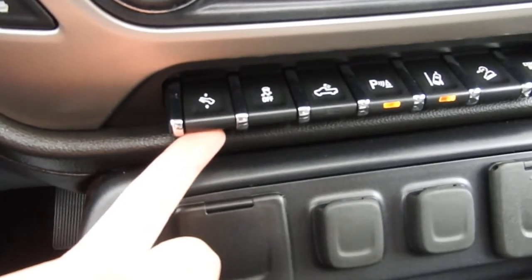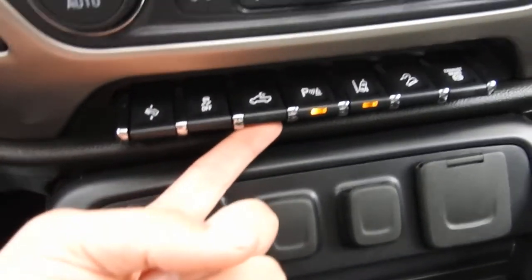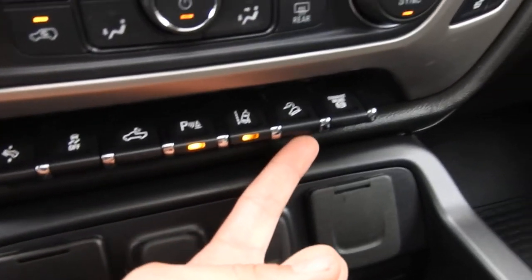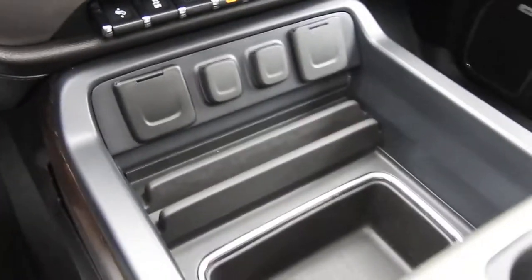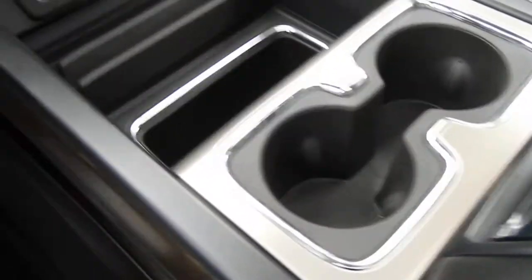Going left to right you've got your power pedals, traction control, bed lights, parking sensors, lane keep assist, hill descent control, and your exhaust brake. You've got a bunch of various charge ports back there, with a full center console on this truck — cup holders and storage space on both sides.